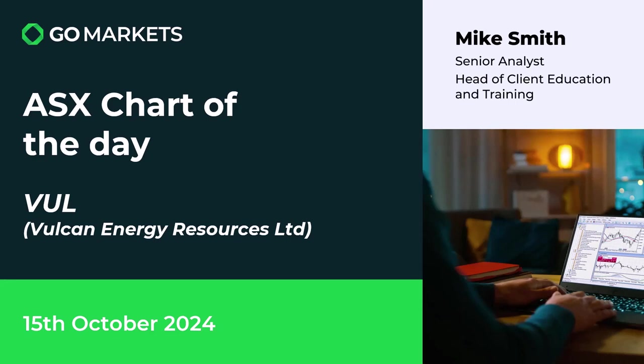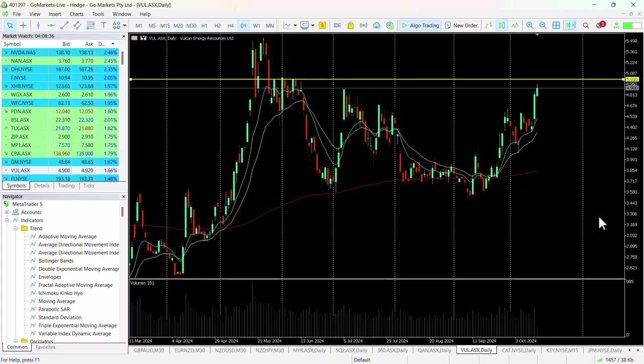Welcome to your ASX chart of the day. It's the 15th of October 2024, and today we're looking at Vulcan Energy Resources Limited, ticker code VUL. Let's have a look at the chart for this lithium stock.